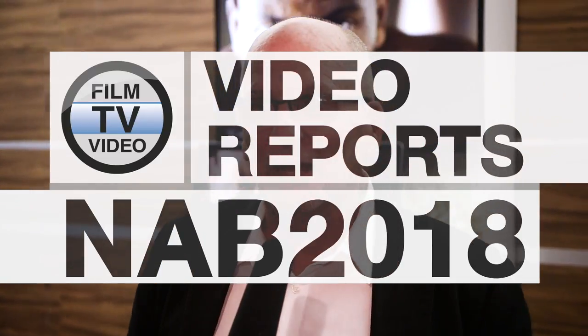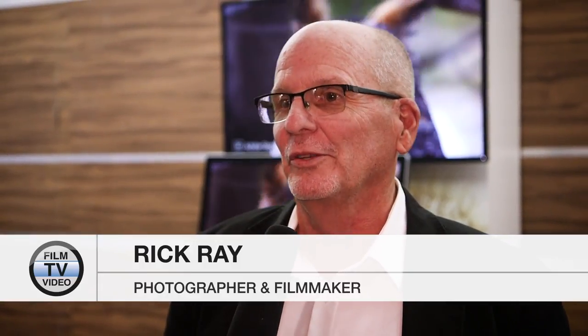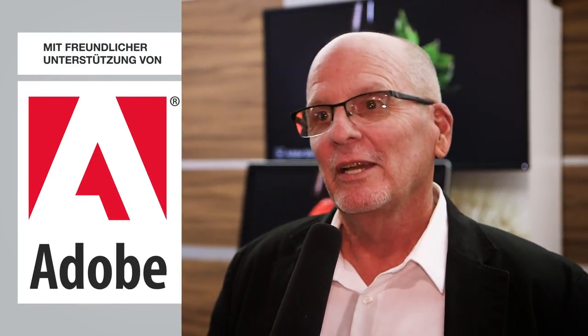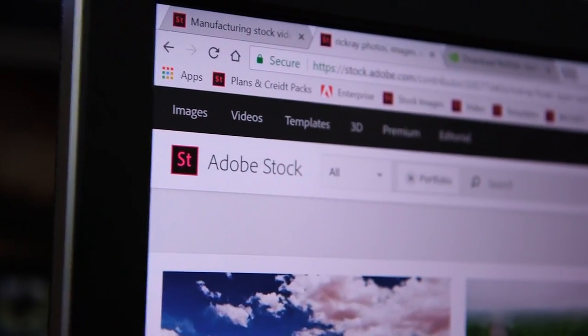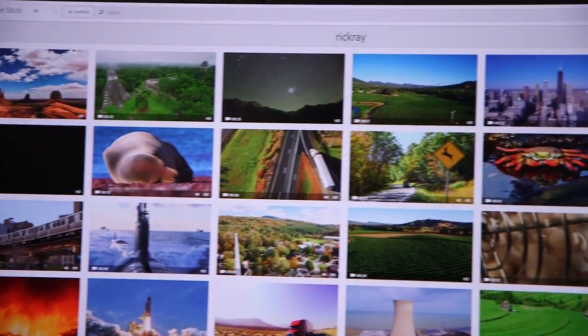My name is Rick Ray and I'm a contributor to Adobe Stock and other stock libraries around the world. I've been traveling for 35 years with small, inconspicuous, low-key video equipment capturing stock footage that I resell to clients. I've now visited 70 countries, I shoot 4K everywhere I go, and I'm one of the top resellers of footage in the world.